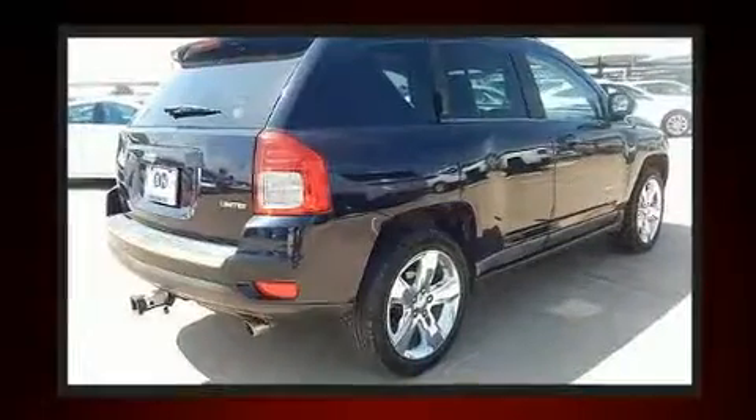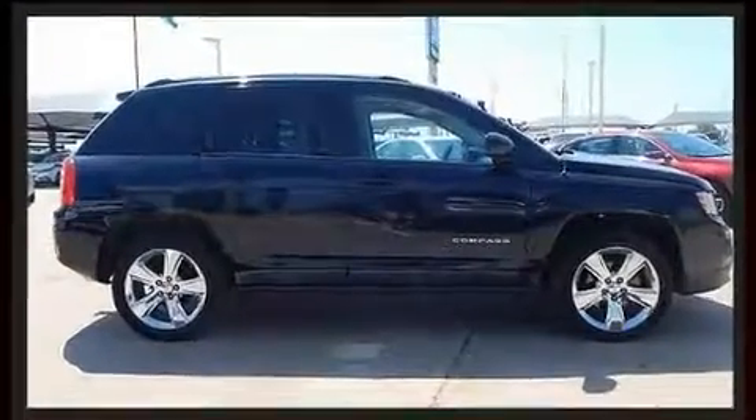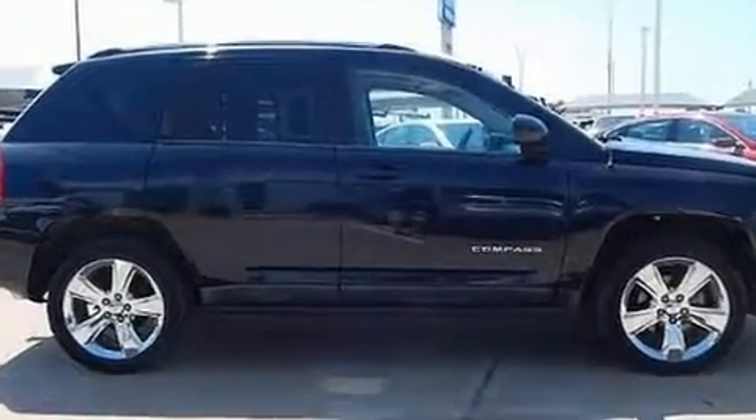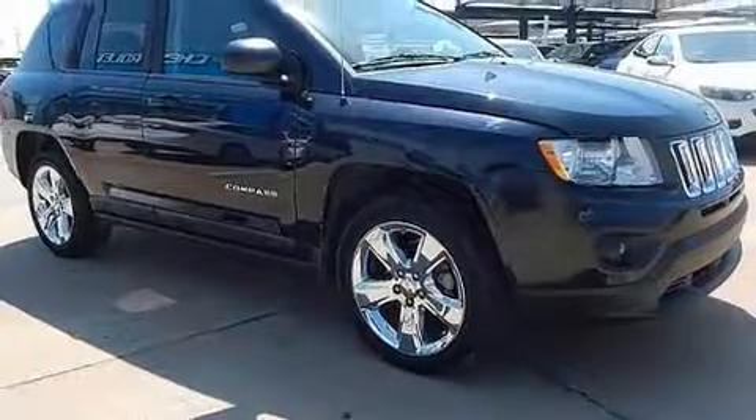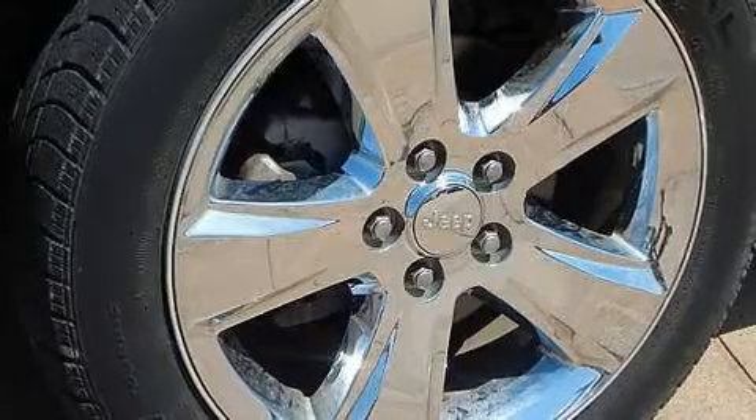It's equipped with tons of terrific amenities, but it won't break your budget. Like heated seats, leather upholstery, a trip computer, an automatic dimming rearview mirror, power door mirrors and heated door mirrors, a roof rack, and air conditioning.